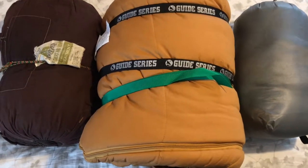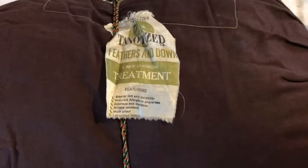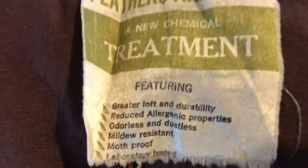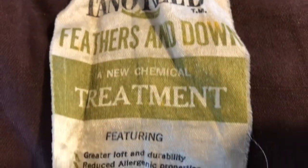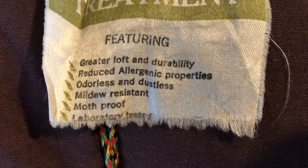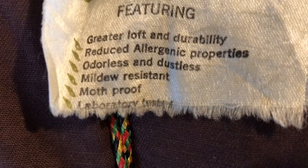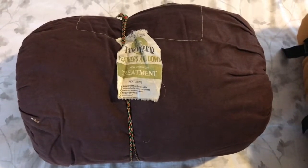I wanted to talk about the evolution of sleeping bags into quilts and weight factors. Starting with my down sleeping bag — the interesting thing about it is the treatment used on the feathers and down. This tannin-based treatment offered greater loft and durability, reduced allergenic properties, odorless and dustless, mildew resistant, moth proof, and most importantly, laboratory tested.